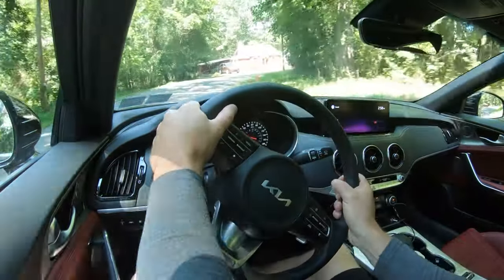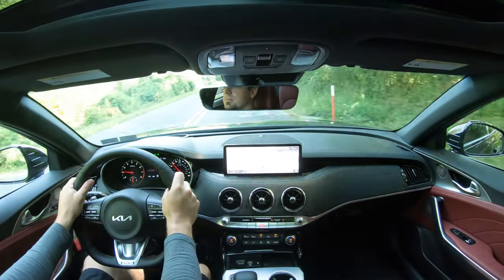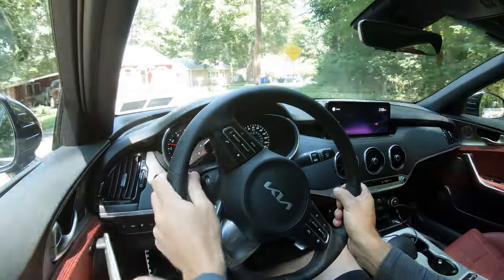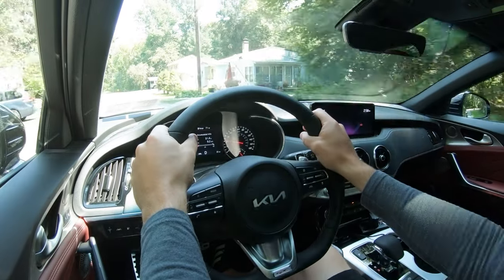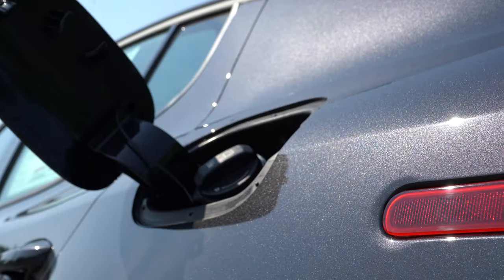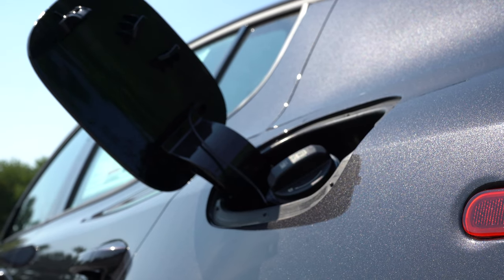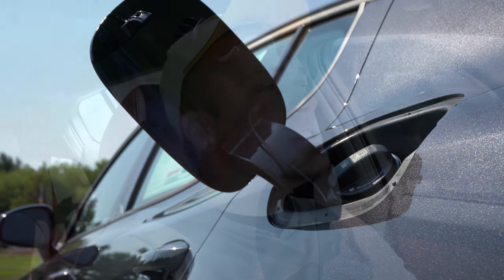This one also comes with launch control, so if you take it to the drag strip you have that option. Overall 0-to-60 time comes in at approximately 4.7 seconds, top speed is 167 mph. MPG numbers are 18 city/25 highway for rear-wheel drive and 17 city/24 highway for all-wheel drive, taking premium unleaded fuel.